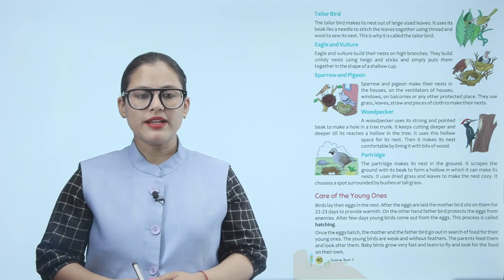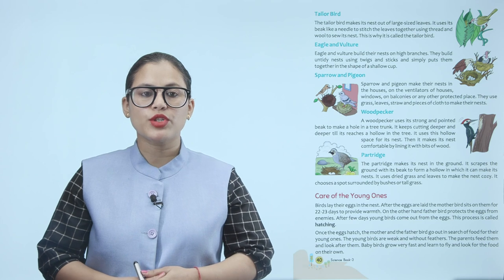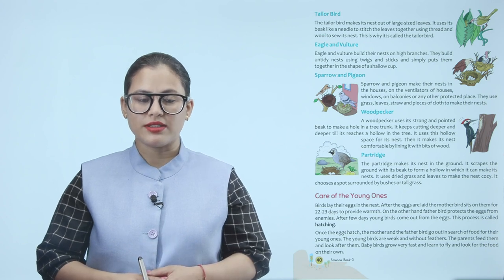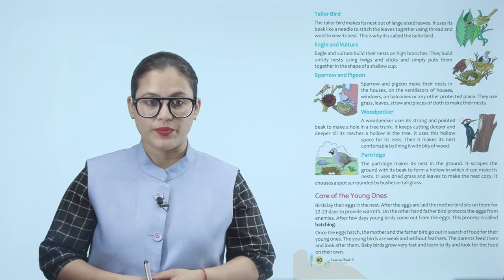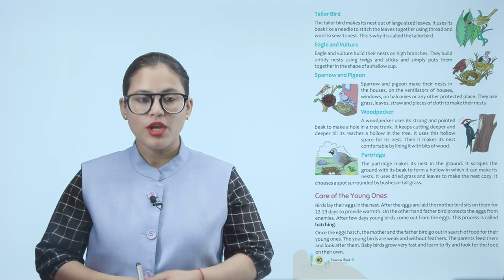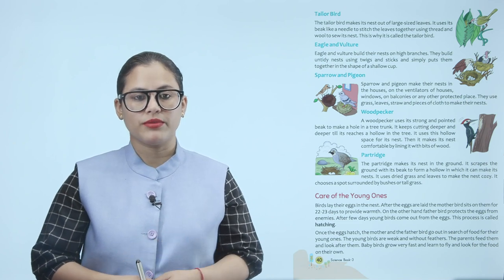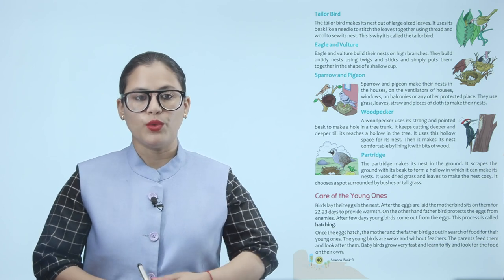Care of the young ones. Birds lay their eggs in the nest. After the eggs are laid, the mother bird sits on them for 22 to 23 days to provide warmth. The father bird protects the eggs from enemies. After a few days, young birds come out from the eggs — this process is called hatching. Once the eggs hatch, the mother and father bird go out in search of food for the young ones. The young birds are weak and without feathers, so the parents feed them and look after them. Baby birds grow very fast and learn to fly and look for food on their own.